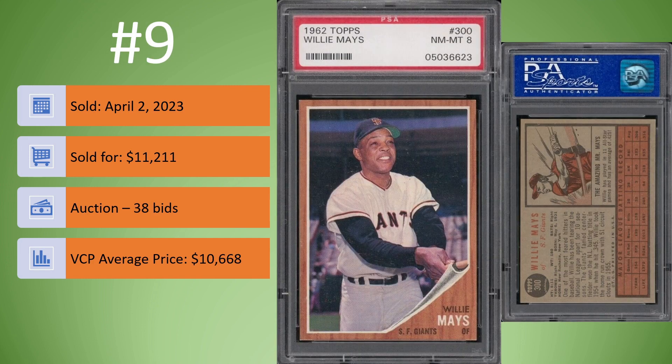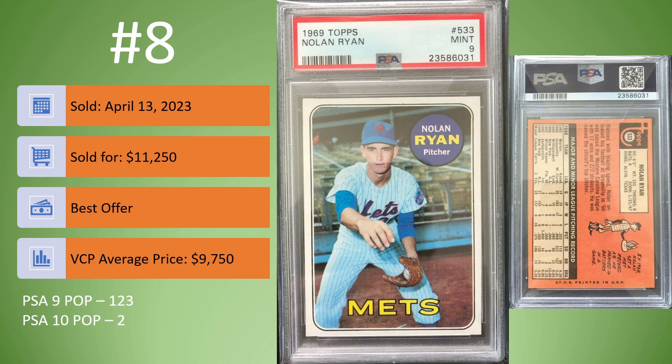Number 9 — another 1962 Topps, this one the Willie Mays in a PSA 8. This one sold on April 2nd for $11,211, 38 bids on this auction. This one sold for a premium over the VCP average price of $10,668. In at number 8, we have the 1969 Topps Nolan Ryan in a PSA 9. Sold on April 13th for $11,250. It was a best offer and it sold for about $1,500 over the VCP average price of $9,750. In a PSA 9, there are 123 copies. There are only two graded PSA 10.